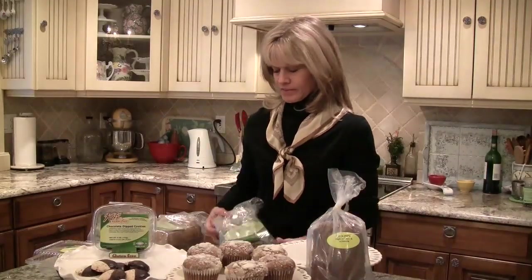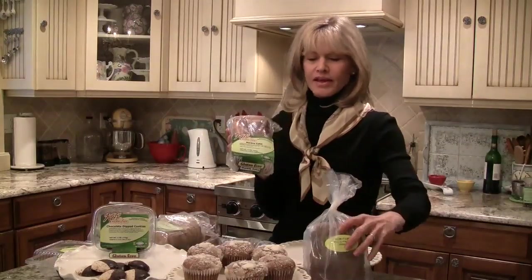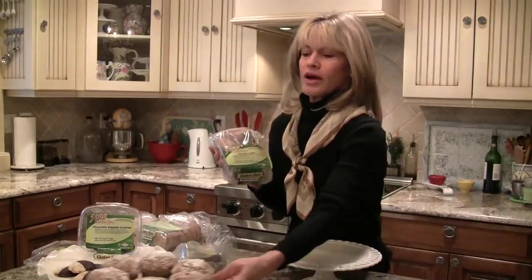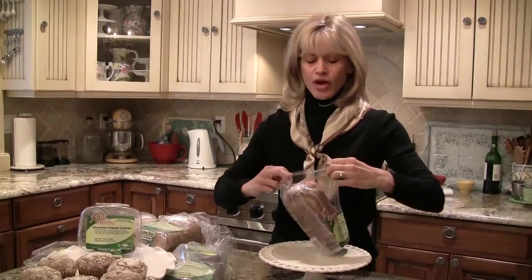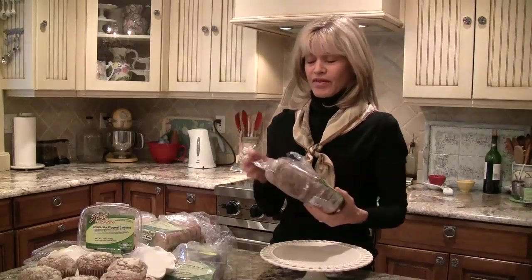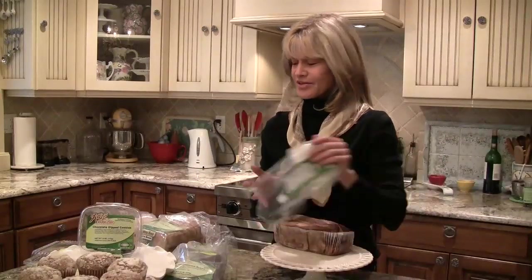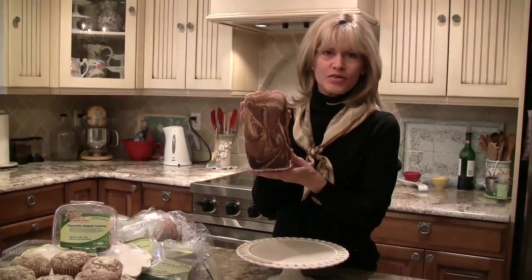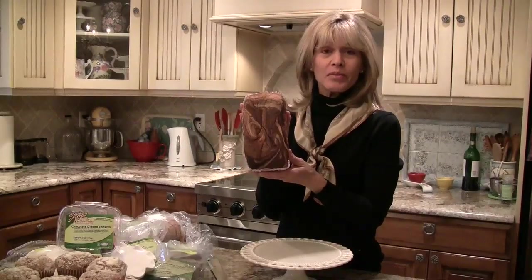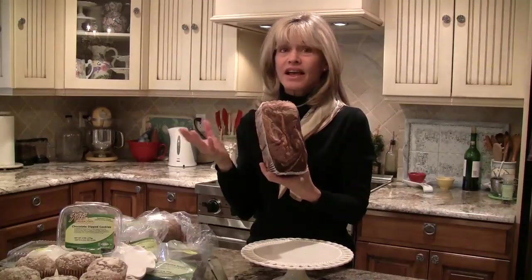Something I want to show you — I'm going to move these over here. This is something that Mrs. Katz has created: her marble cake. I'm going to have the camera zoom in in just a minute and show you how moist it is. This is the marble cake and I'm going to show you why it's called marble cake. It's incredible, and what I'm going to do is cut into it and show you how moist this is — this is like all of her products.